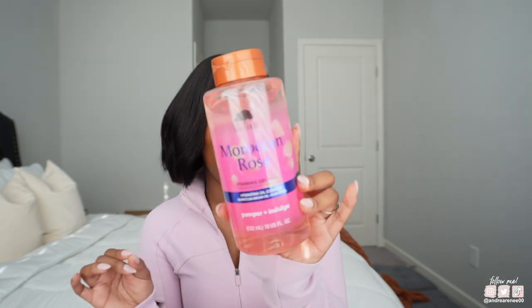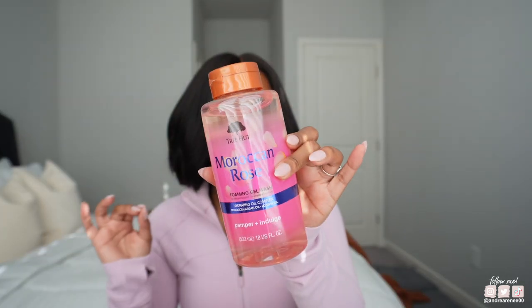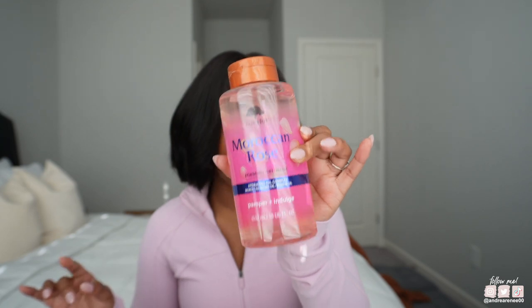Tree Hut has new body washes — maybe I'm just late, but this is the Moroccan Rose, which is my absolute favorite scent from Tree Hut. The Moroccan Rose Foaming Gel Wash, y'all. I was almost tempted to get the other ones, like just to get all of them. But I was like, Andrea, calm down — get this scent that you know. And I love this scent. I absolutely love this scent. So I went ahead and threw that in the buggy as well.